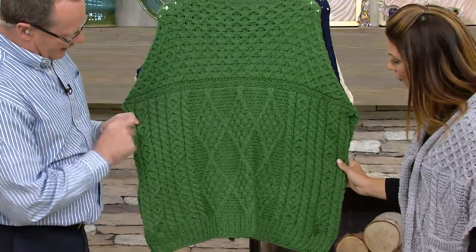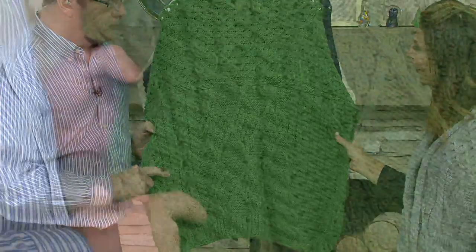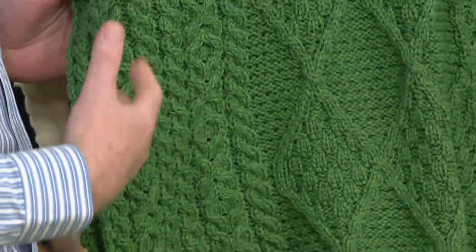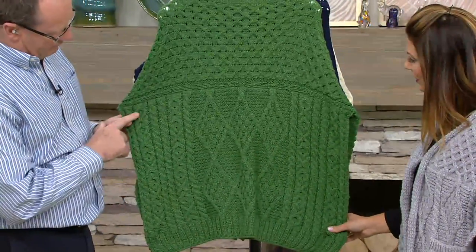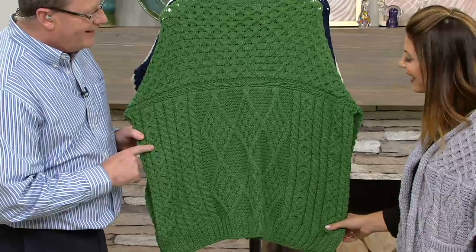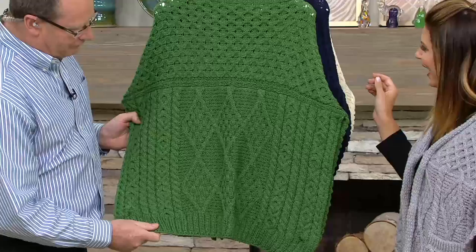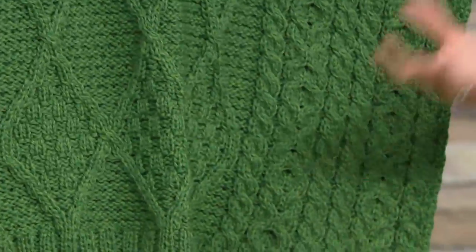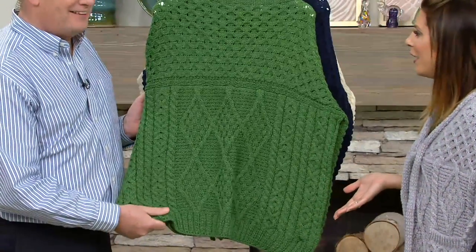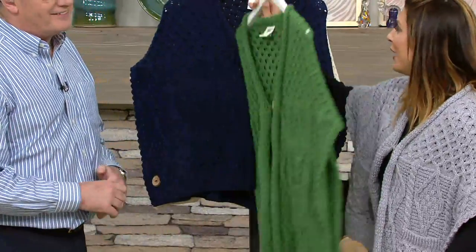What we have here is the cable stitch. The cable represents the fisherman's rope, wishing the wearer safety and good luck as they journey through life. And then you have what we call hugs and kisses — it means exactly what it says, it's all about love. So you wear this poncho and you're totally covered: you've got love, you've got luck, you've got hard work. How many times can you wear a poncho and it actually have meaning to it?